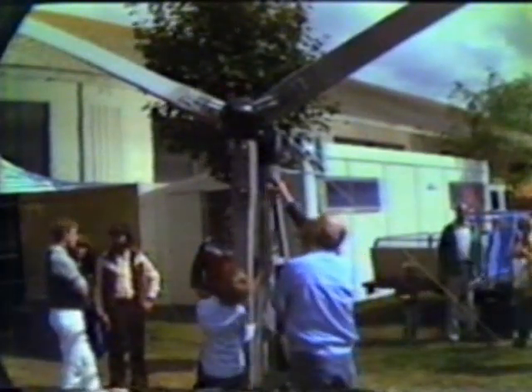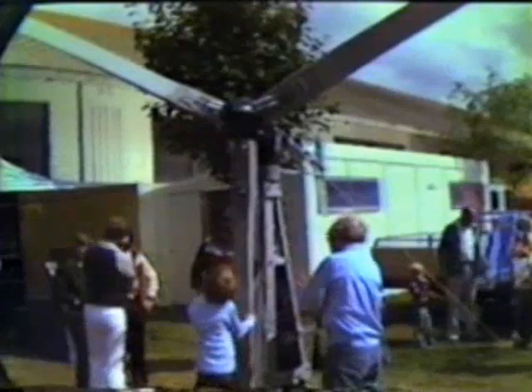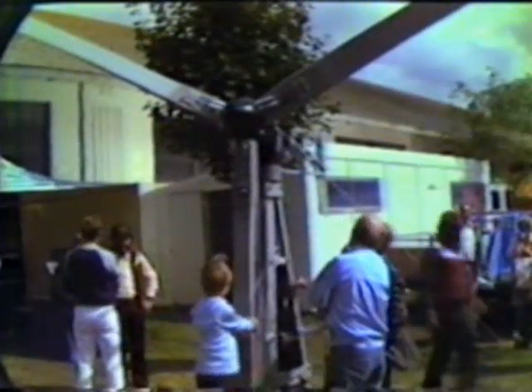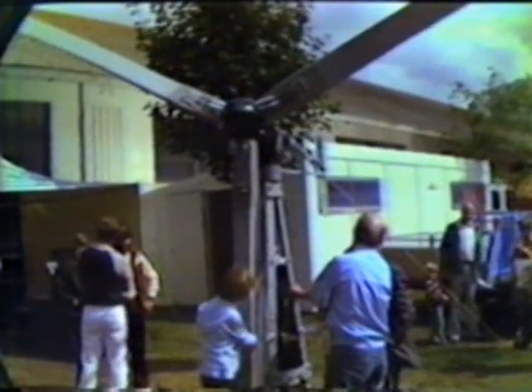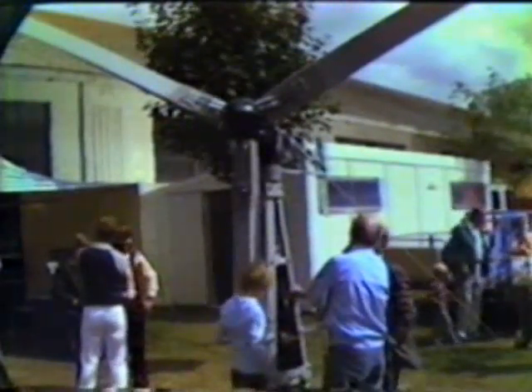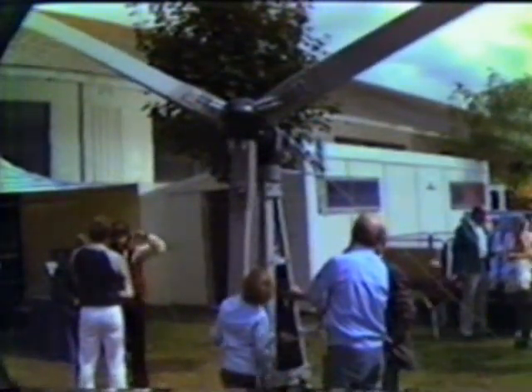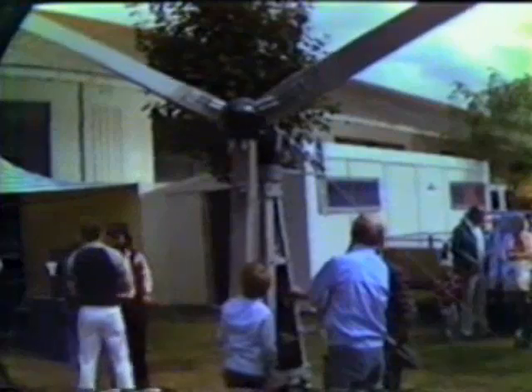What's the yearly maintenance on it? Well, you grease the turntable once a year — there's a fitting, two fittings here, that's all. There's nothing on the generator. The oil is synthetic and sealed for many years in the gearbox — you don't ever do anything with it. There's nothing on the governor's oil, and I have thousands of these governors running for over 20 years. The same principle.